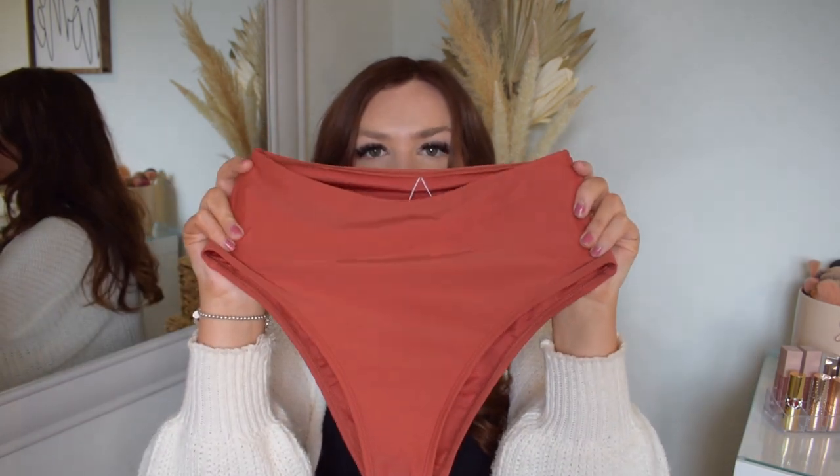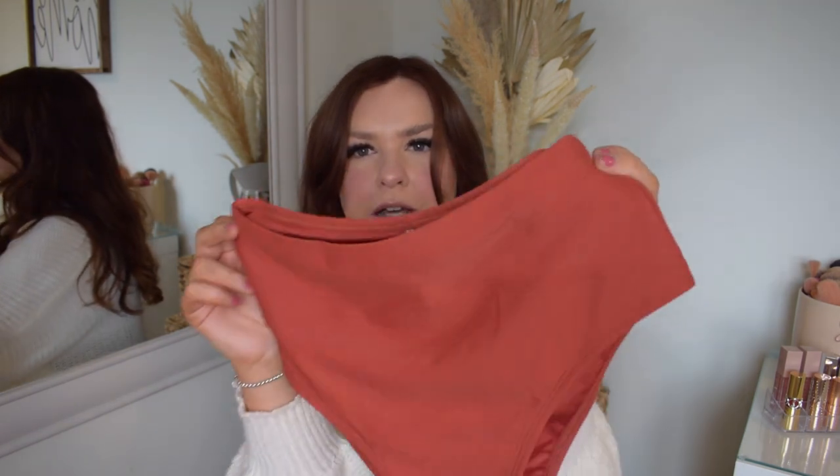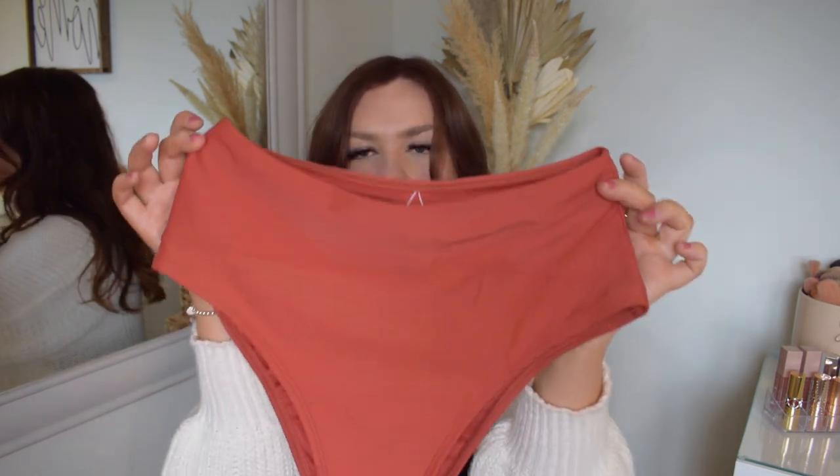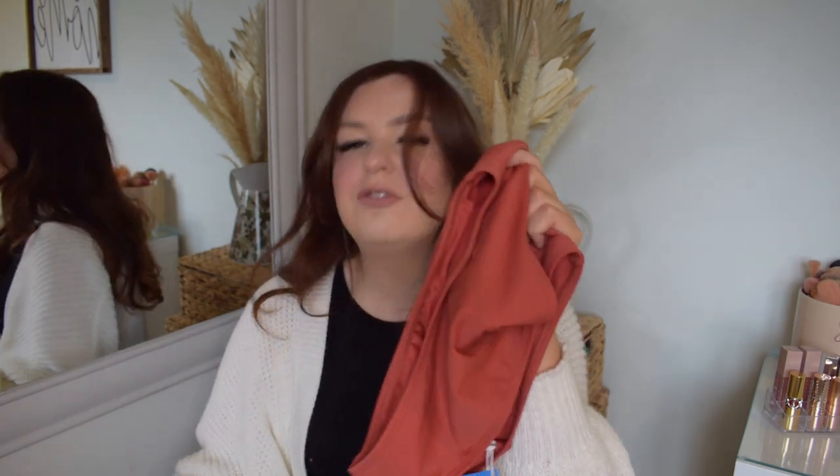The bottoms are a high-waisted shape with a really nice crisscross detailing on the back, matching the top perfectly. I just feel like together as a set they are so beautiful — really good quality, doesn't feel too thin whatsoever, and I'm really looking forward to wearing these.